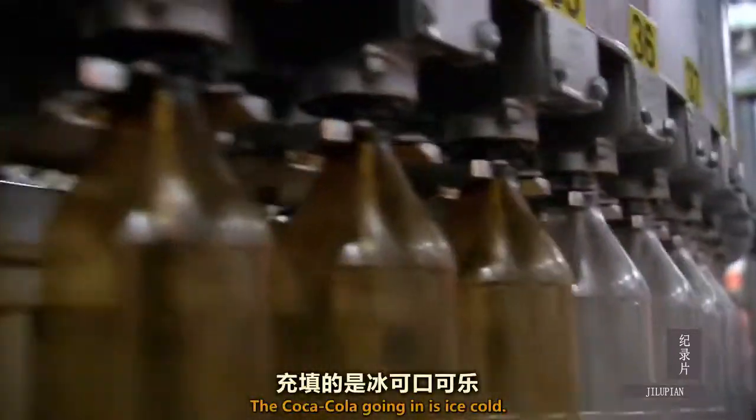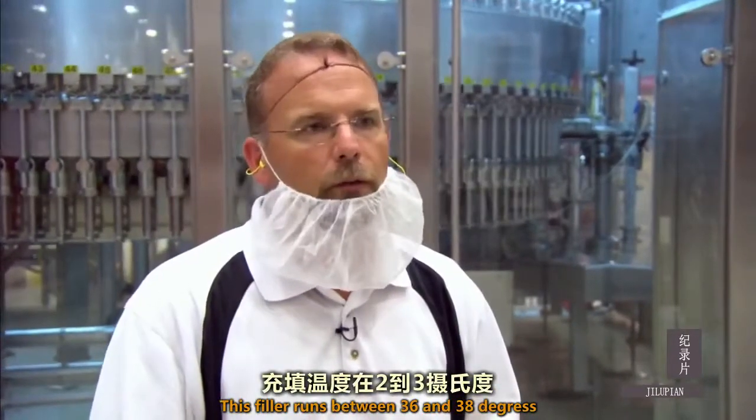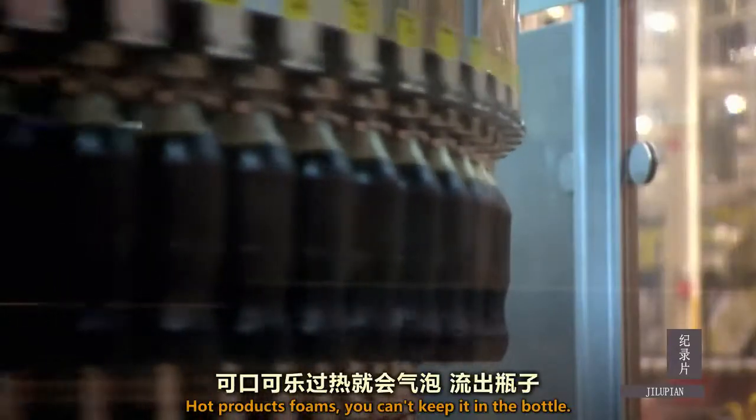The Coca-Cola going in is ice cold. This filler runs anywhere between 36 and 38 degrees, and that keeps the product stable. Hot product foams — you can't keep it in the bottle.